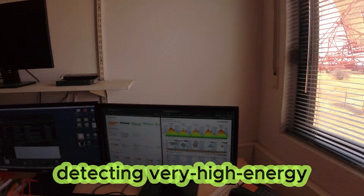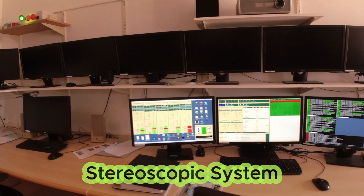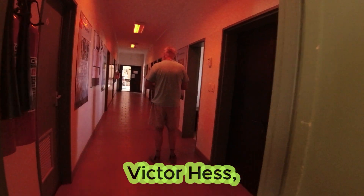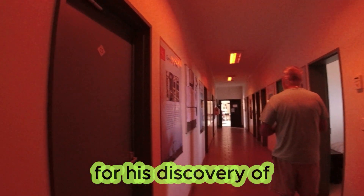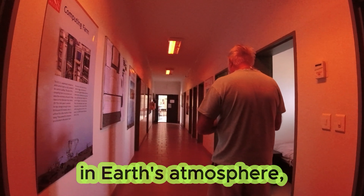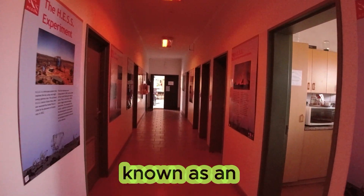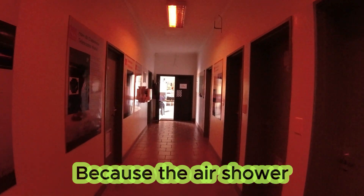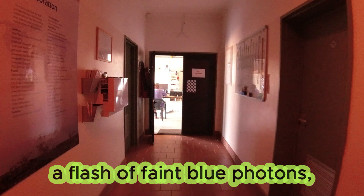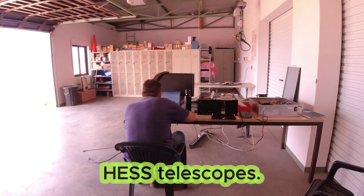HESS explores the sky, detecting very high energy gamma rays. The acronym stands for High Energy Stereoscopic System, and honors the 1936 Nobel Prize winner Victor HESS for his discovery of cosmic rays in 1912. When gamma rays collide with the nuclei in Earth's atmosphere, a cascade of secondary particles known as an air shower results. Because the air shower particles move faster than the speed of light in air, they produce a flash of faint blue photons called Cherenkov light, detected by the HESS telescopes.